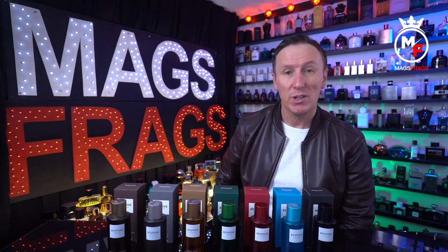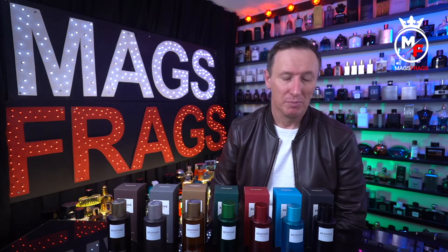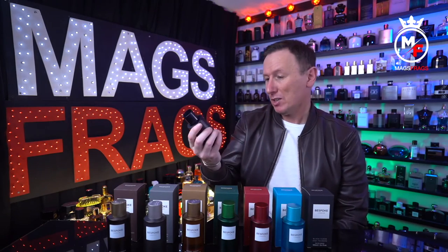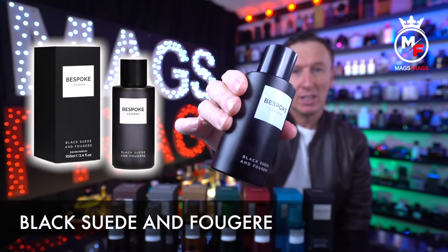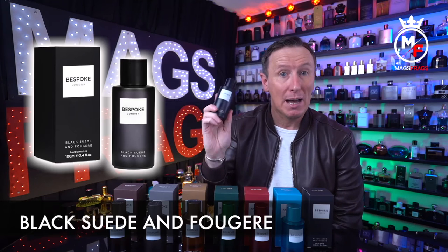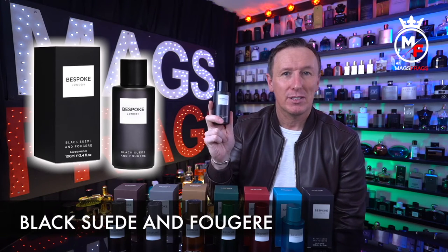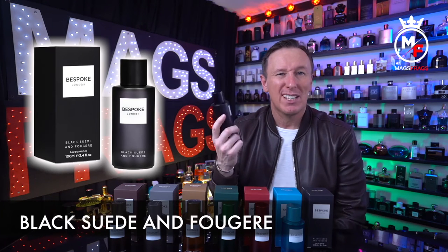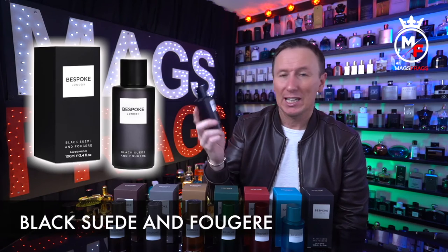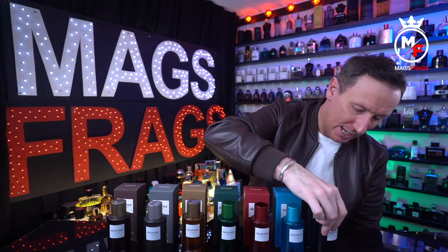To avoid the video being about 2 hours long, I'm going to give you a brief overview of the scent profile on each one and just tell you what the most prominent notes are. Starting with the black bottle — this one is called Black Suede and Fougere. The prominent notes are Amber, Suede, Rosemary and Lavender. This is a luxurious-smelling fragrance with a fairly sweet and spicy character. It's got a stylish evening, dressed-up kind of vibe, with a really elegant projection — definitely a great one to start things off with.